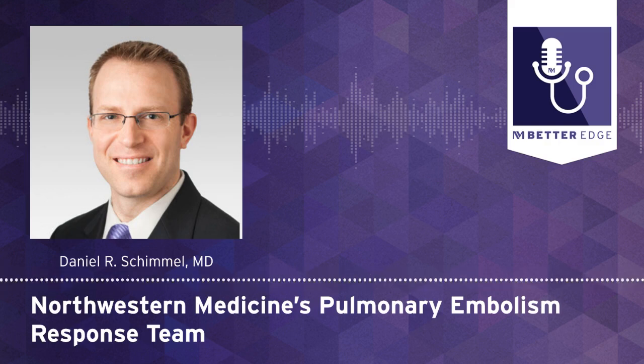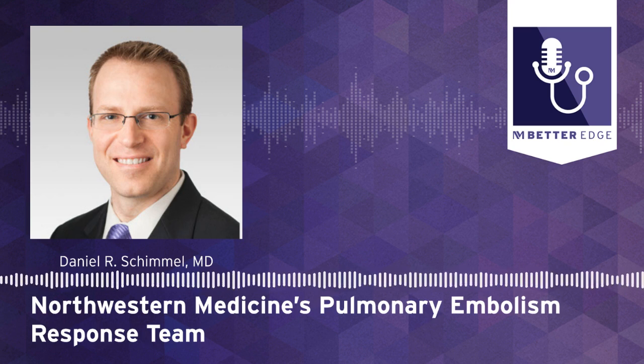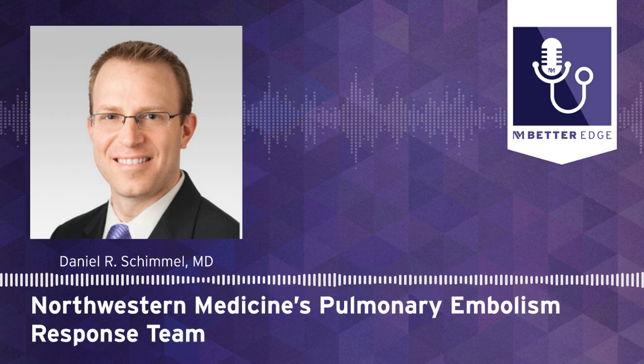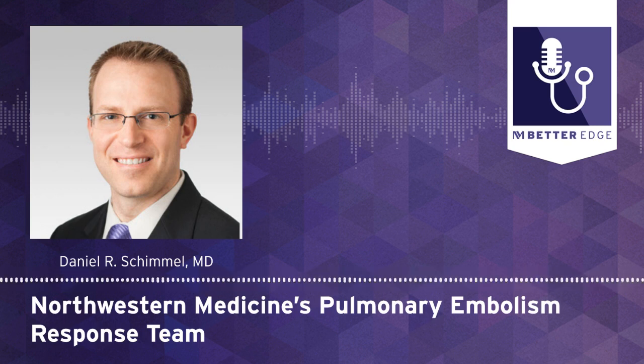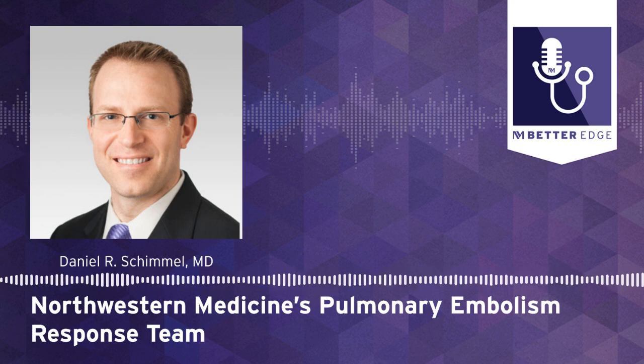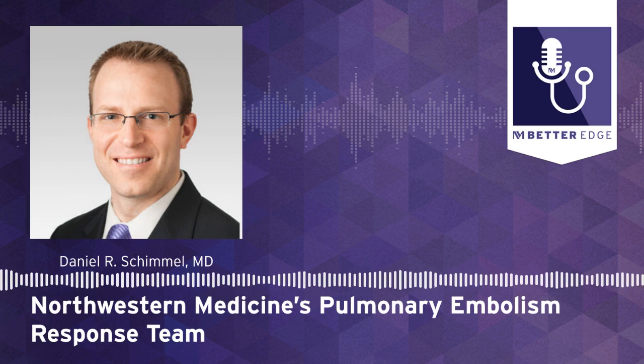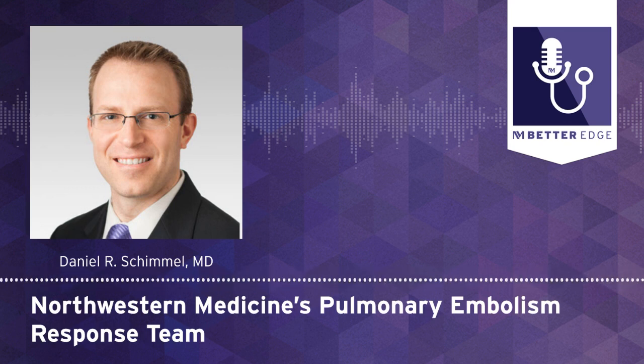SCAI recently published consensus guidelines on shock that were meant for the left side of the heart, but we've applied them to the right side as well. That helps us risk-stratify patients more clearly so we can decide whether we're going to put them on the cardiac-lung bypass circuit, take them to the cath lab to revascularize their lung circulation, or provide anticoagulation and monitor them in our critical care unit.